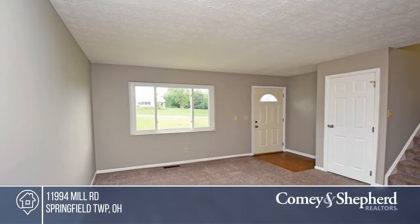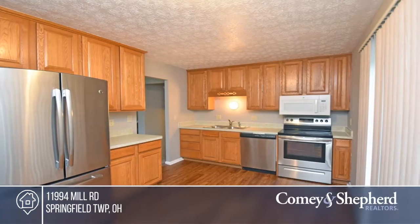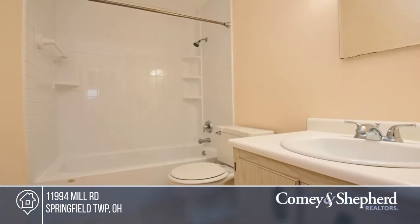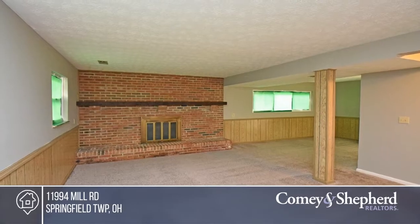Welcome home! This beautiful three-bedroom, one-and-a-half bath home is in a much-sought-after neighborhood. The eat-in kitchen has 42-inch cabinetry and is perfect for entertaining. Along with the other lovely living spaces, this house is ready to be your new home. Your dream home can be yours today by contacting Judith.